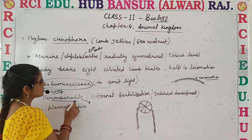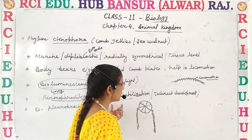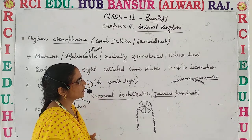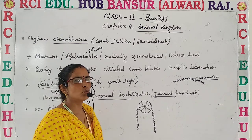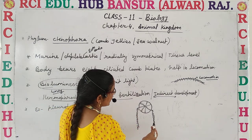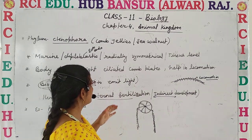Fertilization occurs outside the body and development is indirect. This means they are not directly developed into the organism; they go through various larval stages to form a new individual. For example, Pleurobrachia - this is the diagram of Pleurobrachia, which is also given in the book.